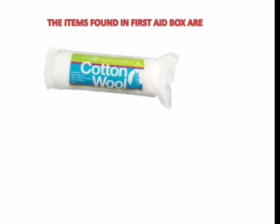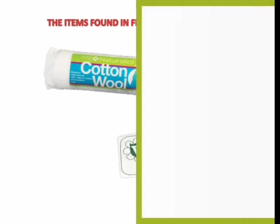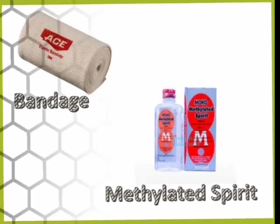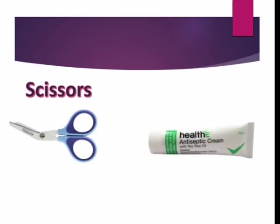Let us look at some of the items that can be found in the first aid box. We have bandage, methylated spirit, scissors, and antiseptic cream.